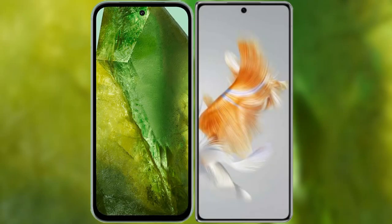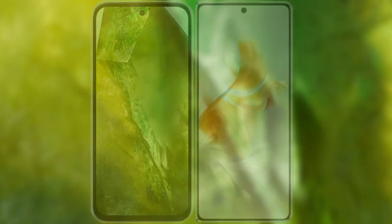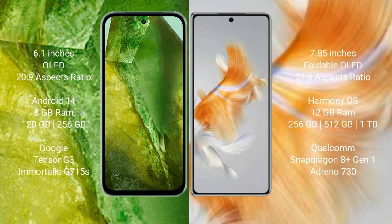I will compare the new Google Pixel 8a with the Huawei Mate X3. The Google Pixel 8a comes with a 6.1-inch OLED display, while the Huawei Mate X3 comes with a 7.85-inch foldable OLED display.